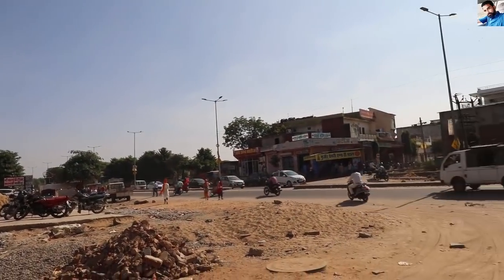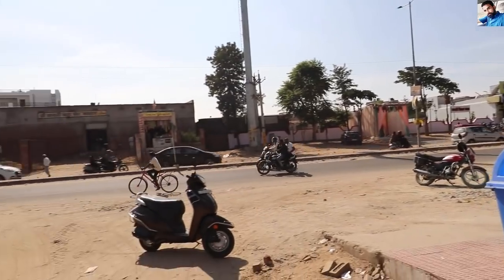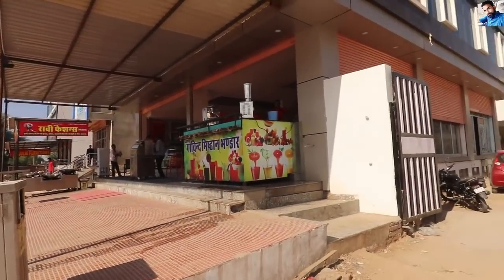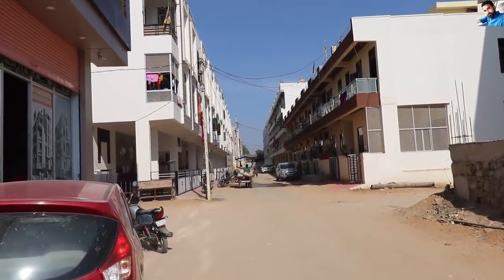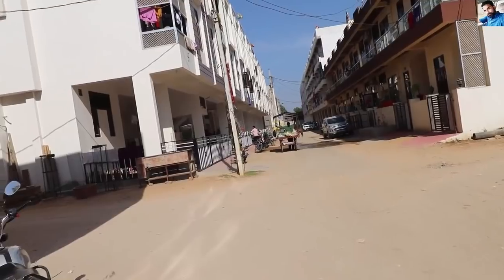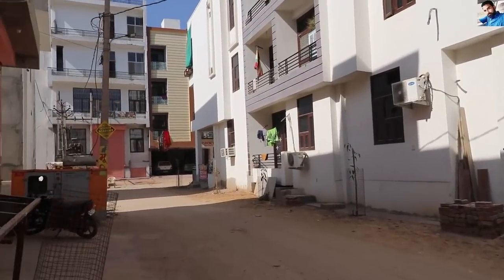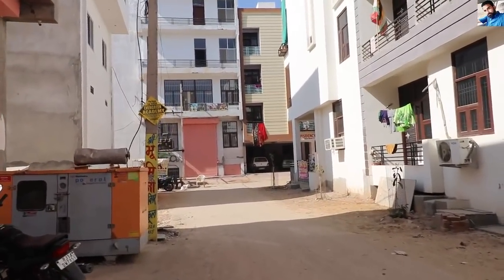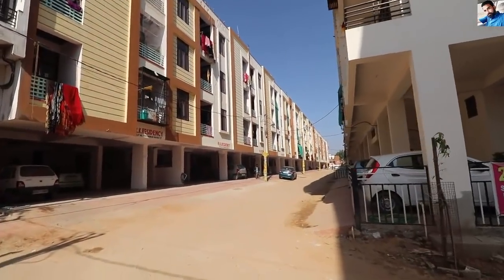First of all, I will tell you how you can reach here and where the flat is located. This is Nivaru Road and this is the bypass. This is the Ramji Viva Sthal, and the flat is just on the opposite side. This is Nivaru Road. There is also a Rath Station nearby. The front road is Nivaru Road and Shasera Road.